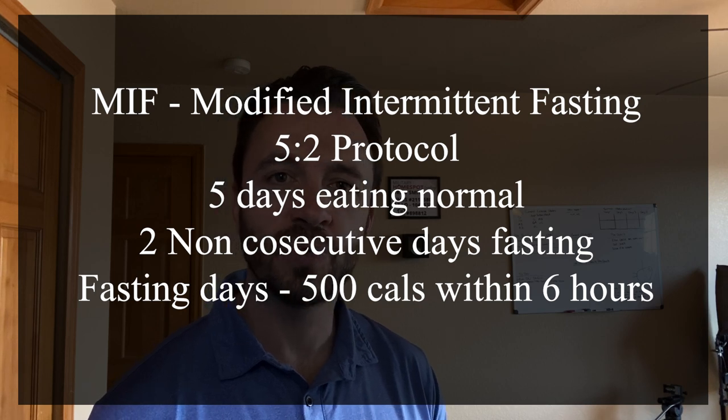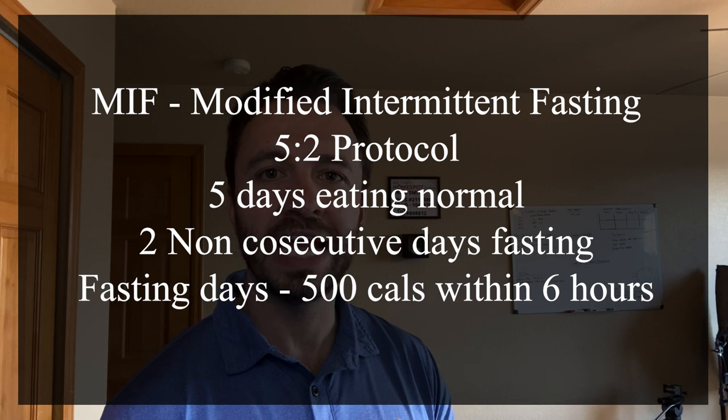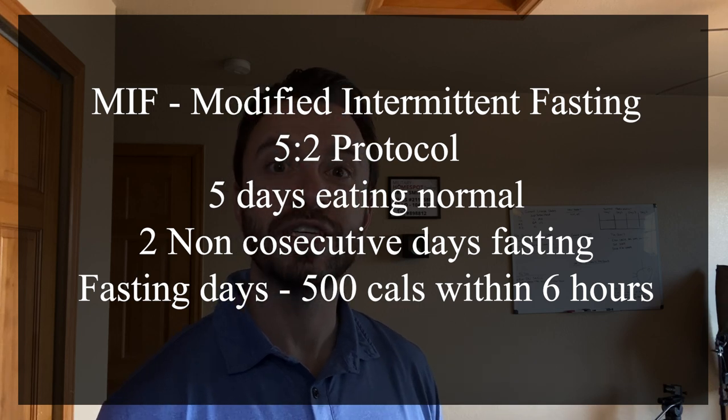Fasting is where you just don't eat for a period of time, and the idea is to give your digestive system a break.